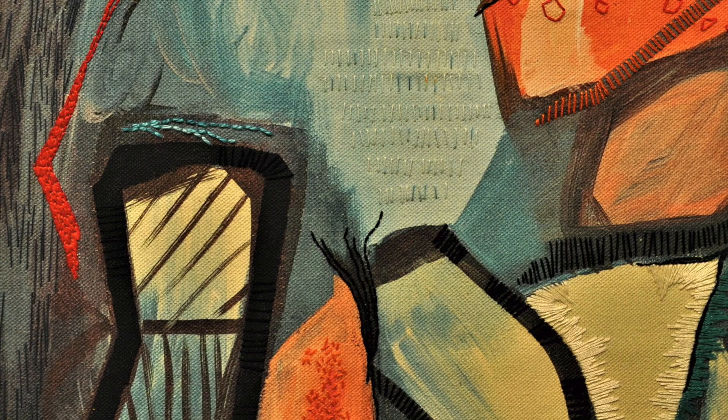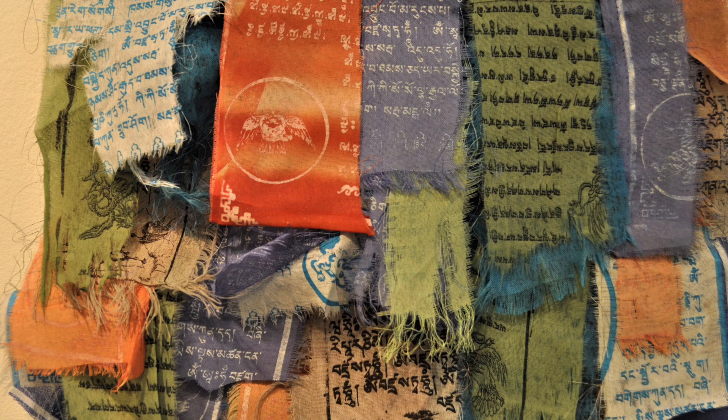Jean Curry's Confluence uses dyed fabrics, block printing and thread. Portal by Pat Wilson is an acrylic painting, photographed and digitally printed on canvas, hand-stitched.